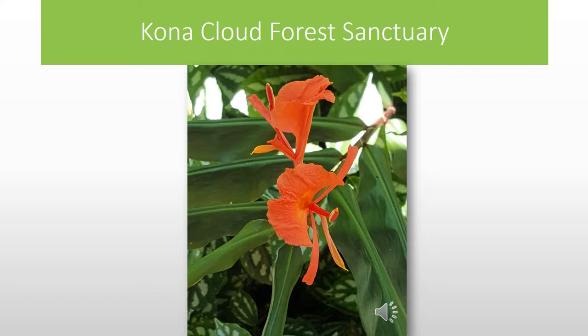We also went to the Kona Cloud Forest Sanctuary. We saw so many plants there up in the cloud forest of Kona.